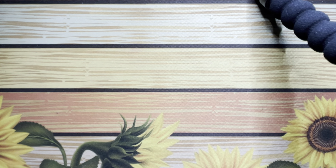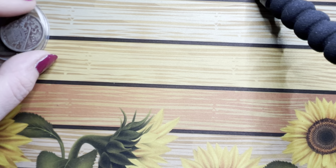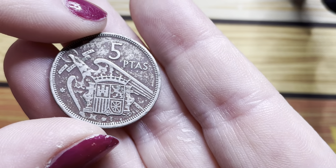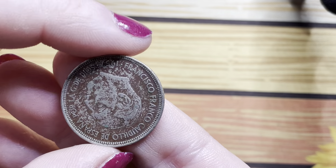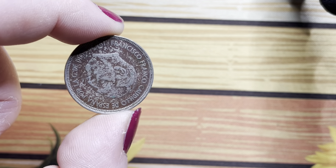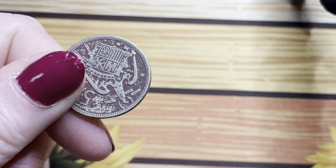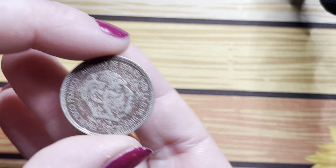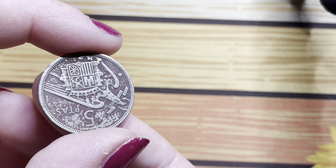I did manage to find a little antique shop and I picked up a few bits and pieces — I kind of forgot what I bought to be honest because it was a few weeks ago. I got this five pesetas coin from Spain. I picked this up because I really liked the toning on it — just thought it added a little something to the coin.